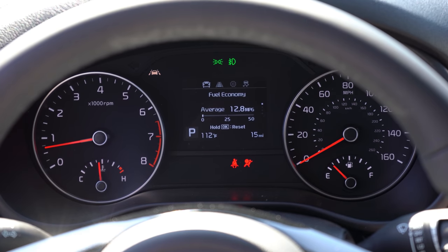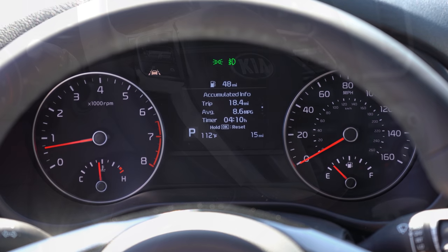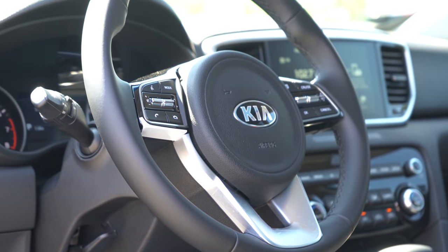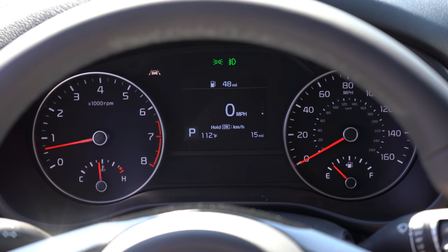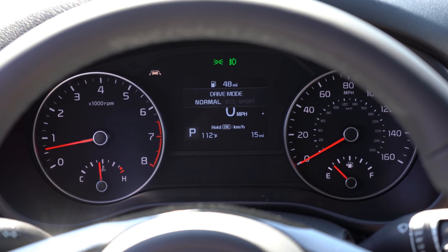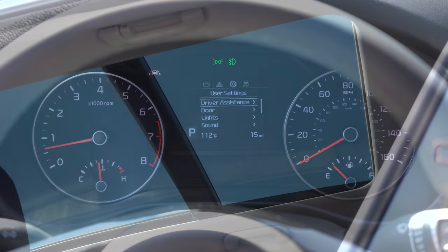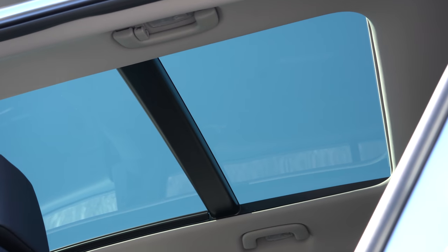There's a small digital display front and center controlled by the right-side steering wheel-mounted controls. It can show a digital speedometer, Trip A/B, safety information, next oil change reminder, outside temperature, and more — pretty much everything you could want to view in the digital portion of the gauges.